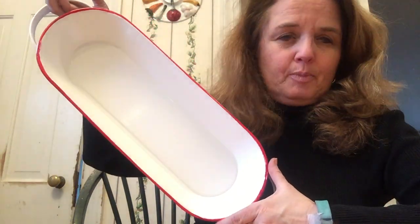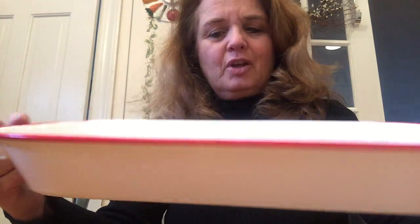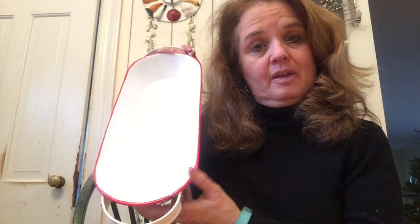I also got this tray — it matches the bowls and vase I showed in my 70% video. This was originally $1.29. I like it; I'm going to use it on my bureau to throw things into and corral junk until we get rid of it. I got three of them and they stack up nicely, so I can store them and bring them out whenever I like.